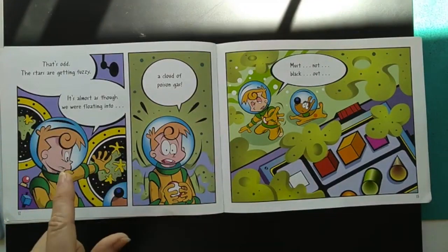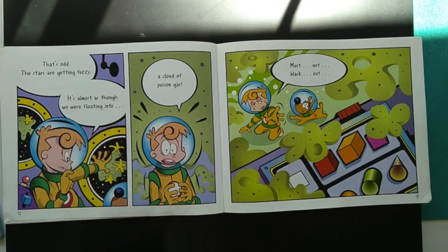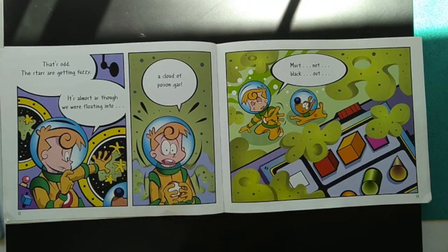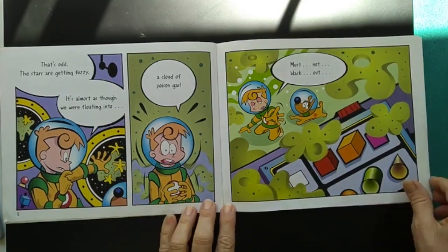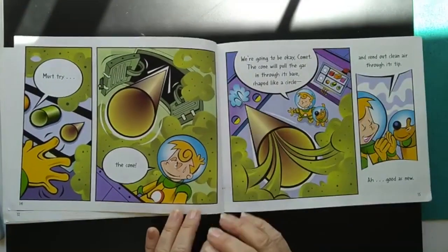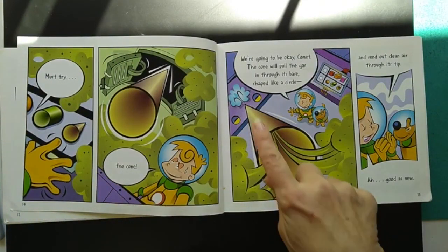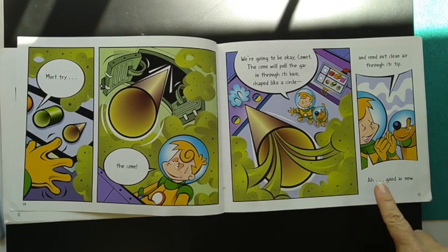That's odd. The stars are getting fuzzy. It's almost as though we were floating into a cloud of poison gas. Must not black out. He's trying to reach. Must try the cone. If the cone were going to be okay, Comet — the cone will pull the gas in through its base shape like a circle and send out clean air through its tip. Oh, good as new.